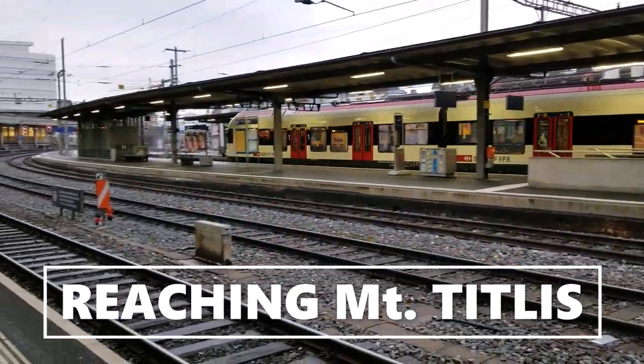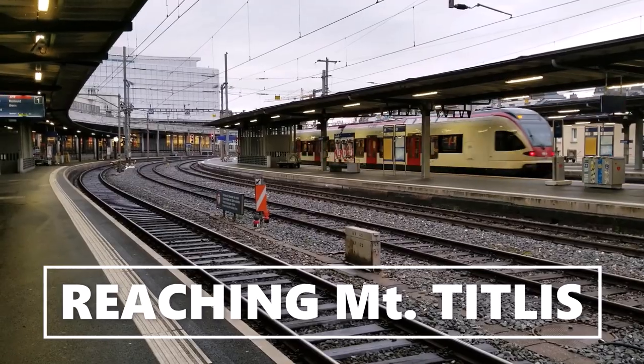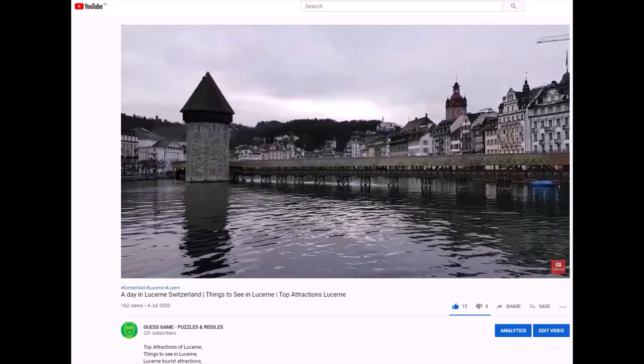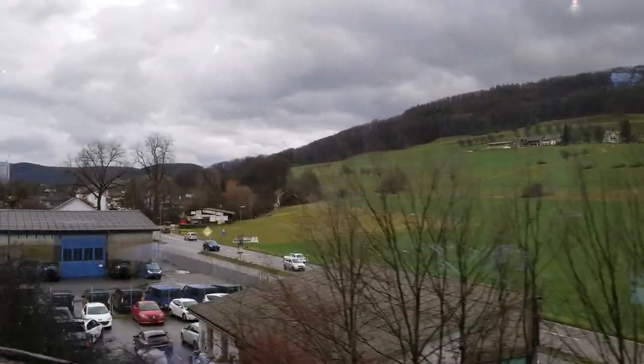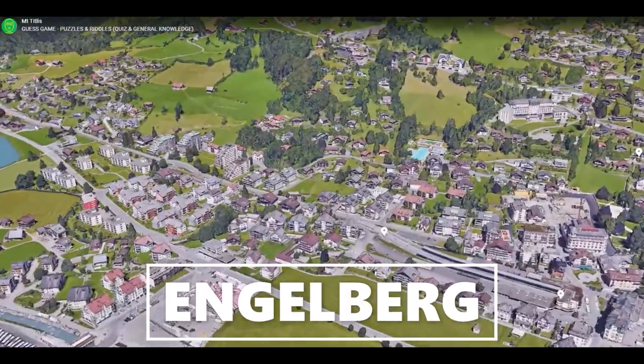I have been to Mount Titlis two times and both times I took the train from Lucerne. I have already covered Lucerne in my last video, so you can watch that on my YouTube channel. To reach Titlis, first I took a train from Lucerne till Engelberg, which is a beautiful town surrounded by snow-capped mountains.